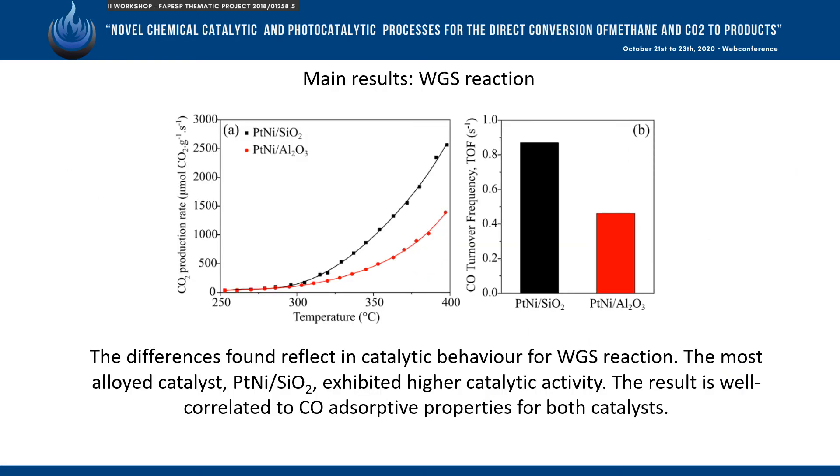These differences are reflected in the catalytic behavior of these materials for the water-gas shift reaction, with the platinum-nickel on silica catalyst being the most active.